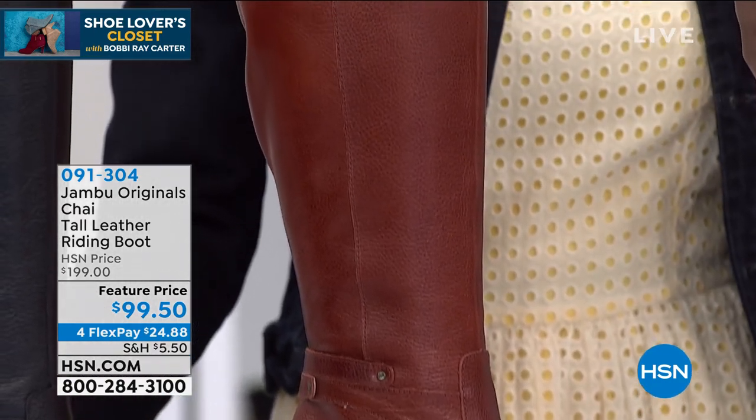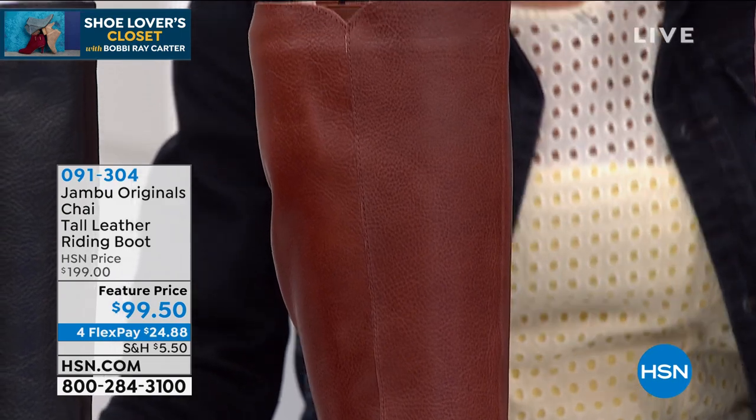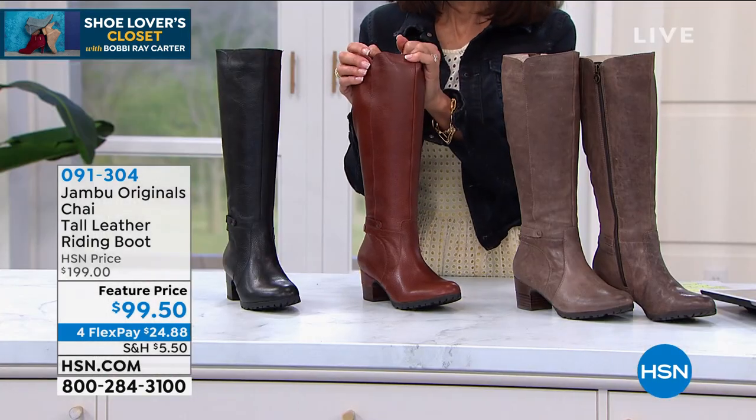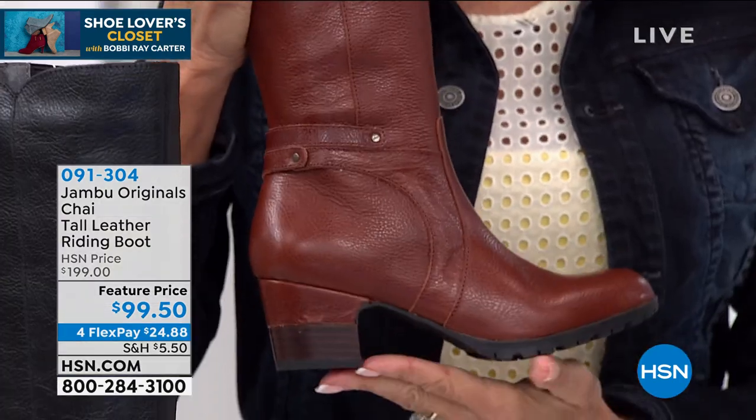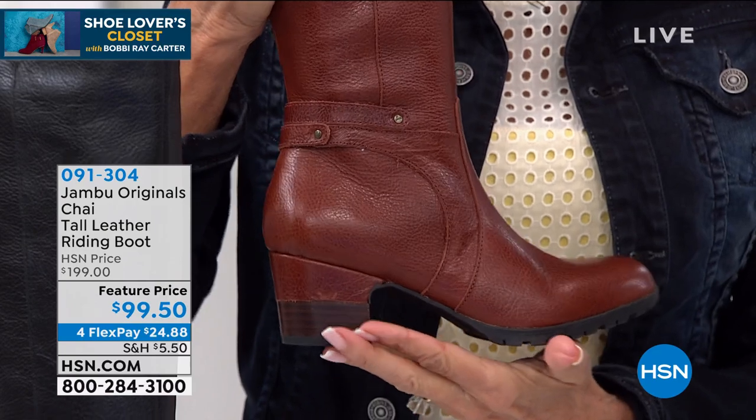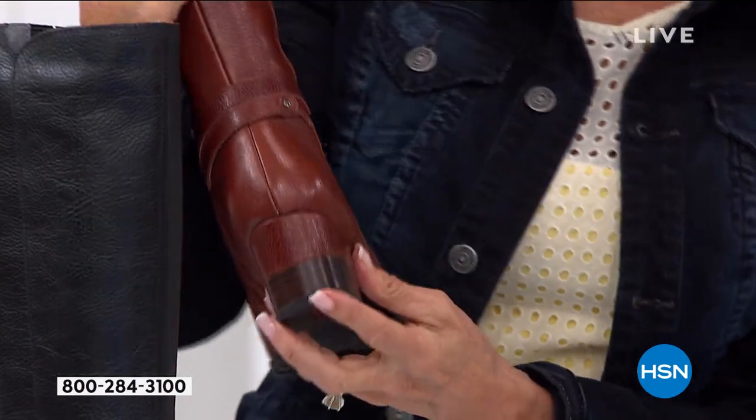But today, $100 off, Bobby Ray. I got six inches of snow last night. This is the boot I'm wearing when I go to meet friends for lunch a little bit later today. And I love that you're showing the flexibility of this — the super traction, perfect heel — because this is the heel that's going to give you a little bit of an elevation, right? It also looks very sleek on.